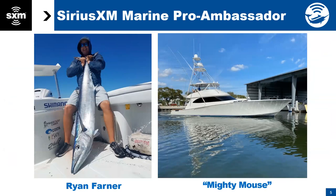Ryan runs the Viking Mighty Mouse — a 70-foot Viking — and the contender is a 35. So if you guys have specific questions from somebody who's out there fishing all the time on the Viking and the contender in the Keys, in the Tampa area, Ryan uses this service literally daily. He'll chime in occasionally. If you have specific questions for Ryan, please chat those to us and we'll answer those.